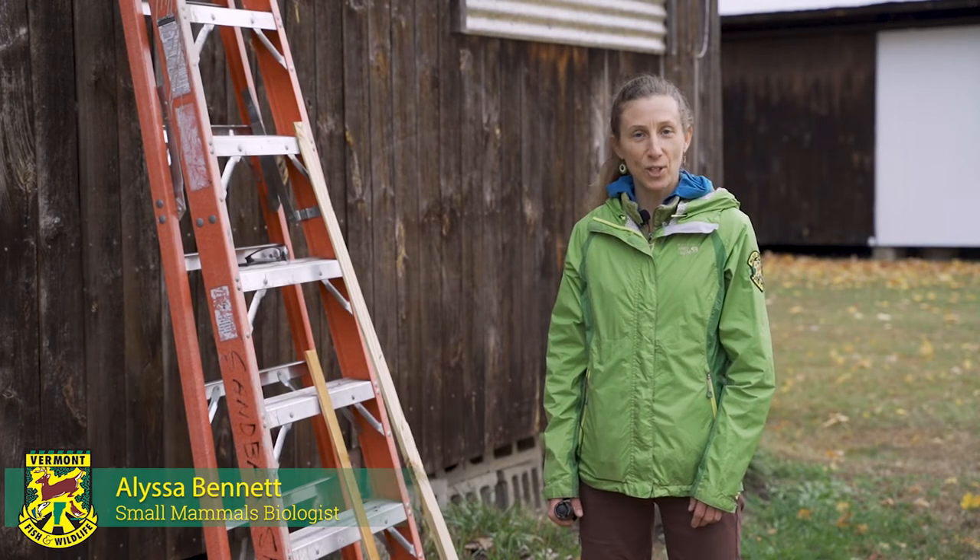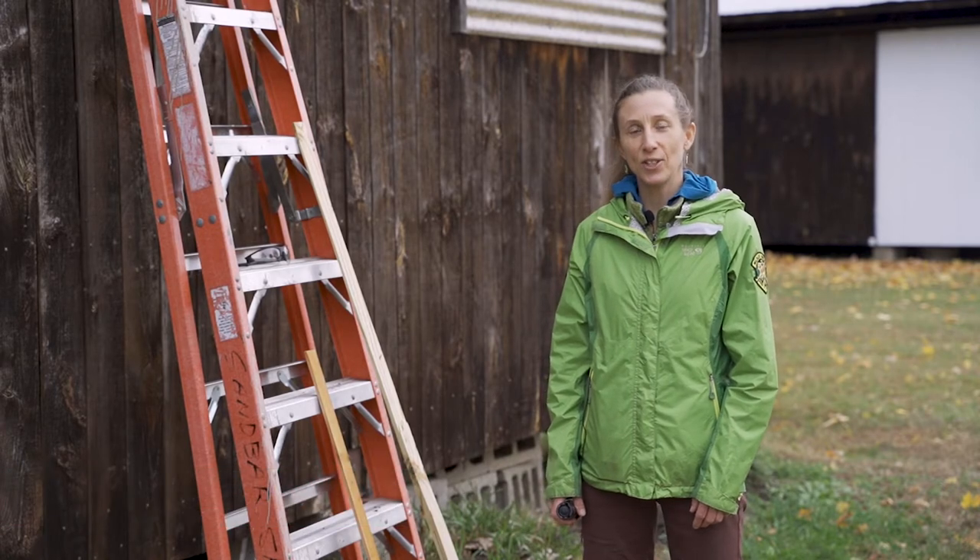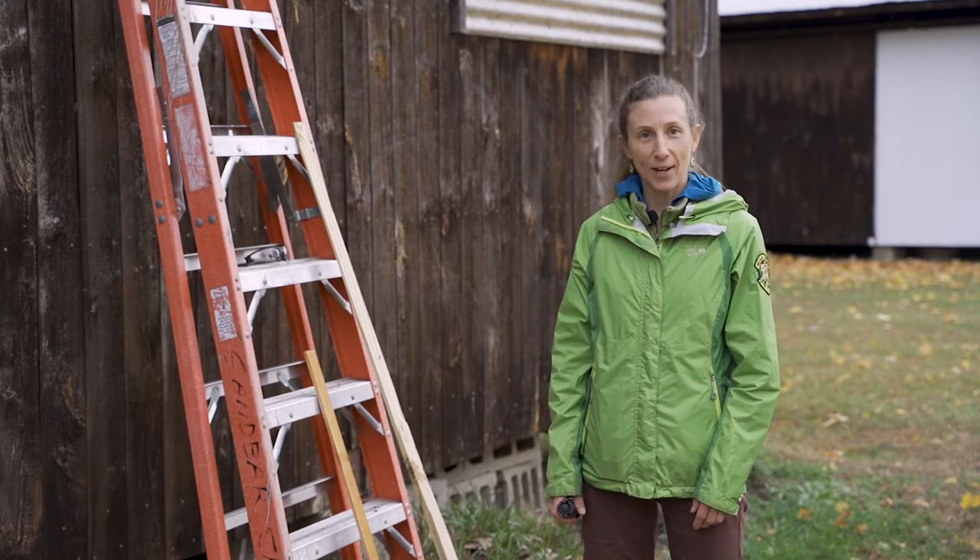Hi, I'm Alyssa Bennett. I'm the Small Mammals Biologist for the Vermont Fish and Wildlife Department and I'm here to teach you a little bit about bats and bat houses.